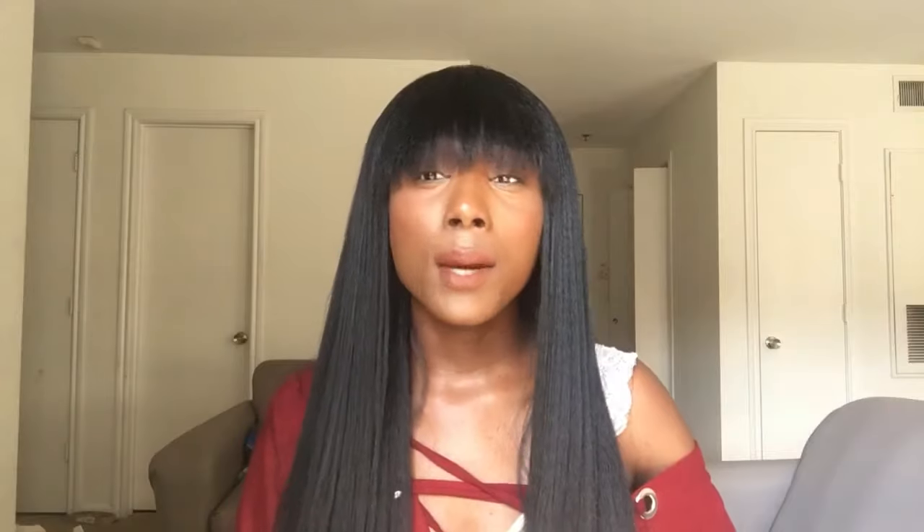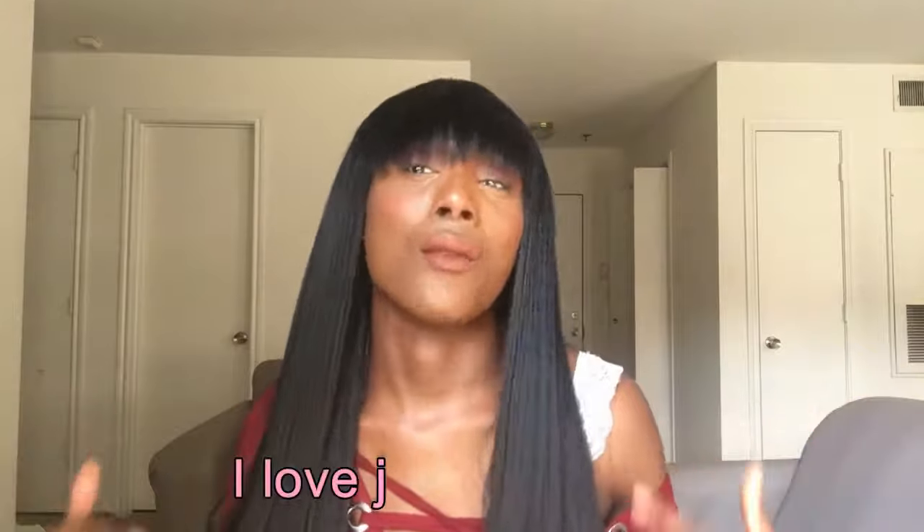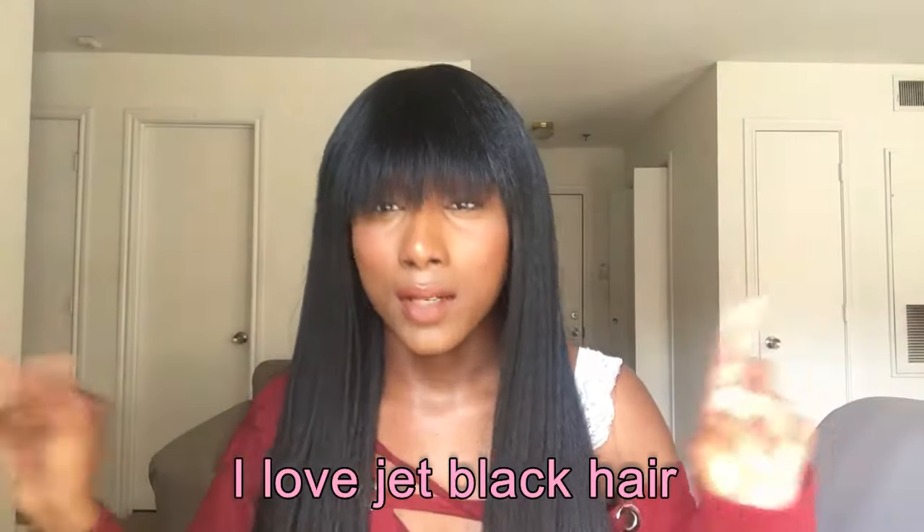This is how it looks when you search it on Google or whatever. This time I really wanted to get the color 1B, but it was sold out. So that just goes to show you — I say what I want, but sometimes it doesn't work out.